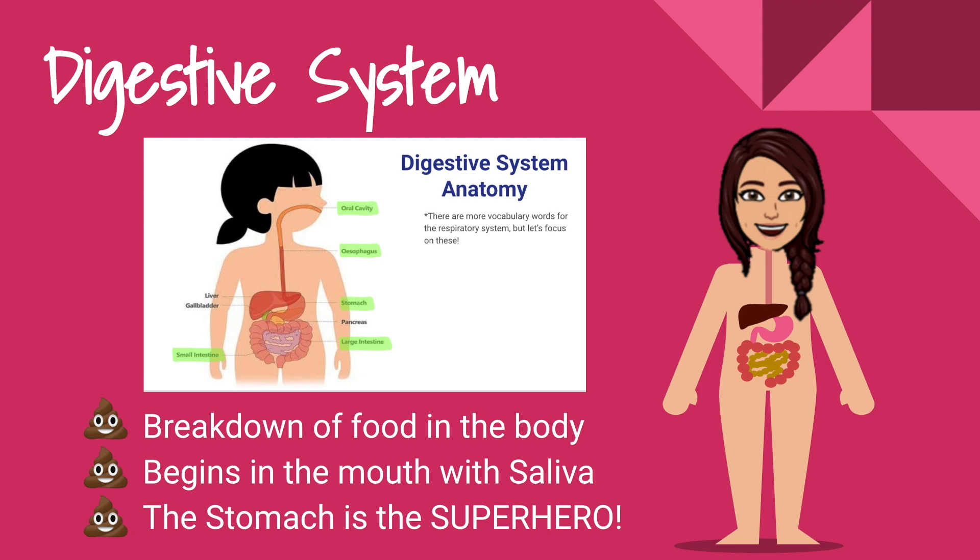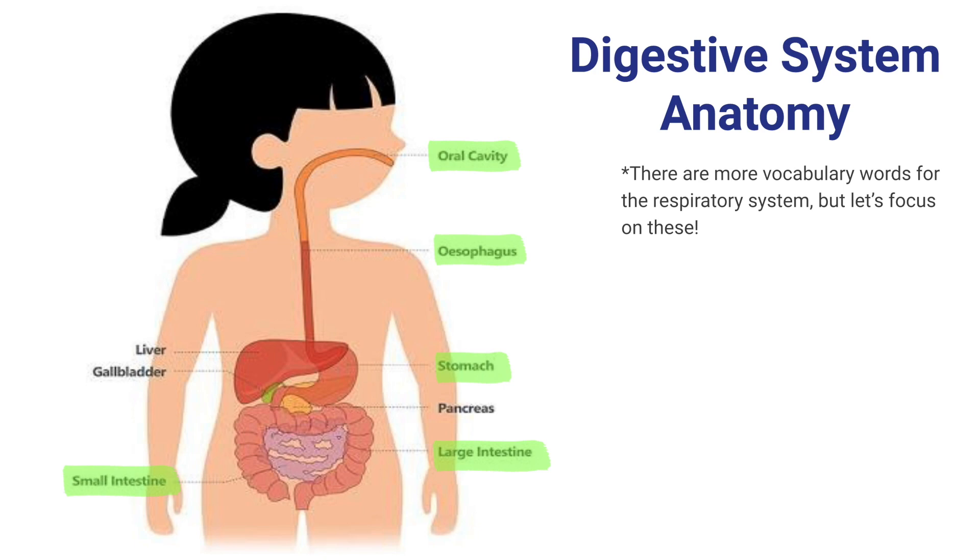Let's take a look at some digestive system anatomy. There are a ton of vocabulary words, but let's just look at the ones highlighted in green. The oral cavity involves our mouth and our tongue — that's what helps us swallow our food to go down through our esophagus. Don't confuse the esophagus for the trachea: the esophagus is where food goes down, and the trachea is what we use to bring air or oxygen into our body.